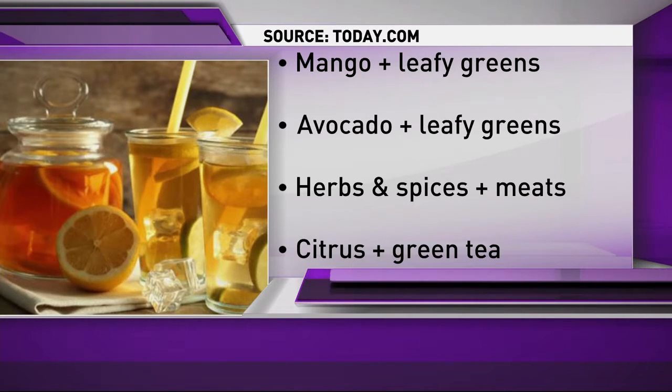Last but not least: citrus and green tea. Green tea is rich in compounds that can increase your metabolism and burn fat. Nutritionists say when you add citrus to it, you're also boosting those compounds up to five times.